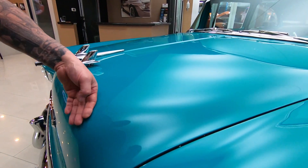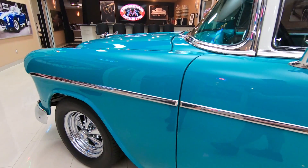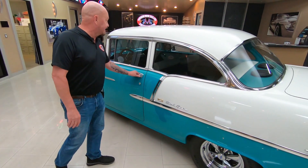Look at that paint, slick as can be, stainless looking good and it's got Cragers on it. Every hot rod ought to have Cragers — it looks slick as can be.